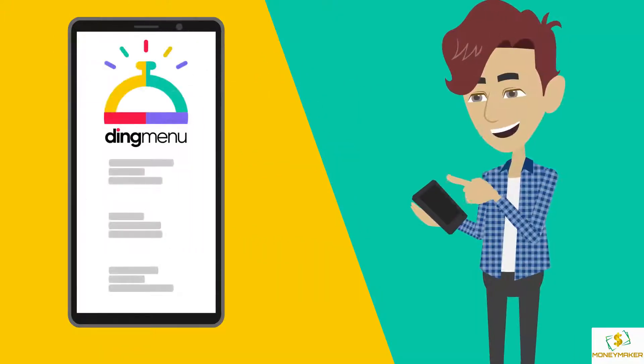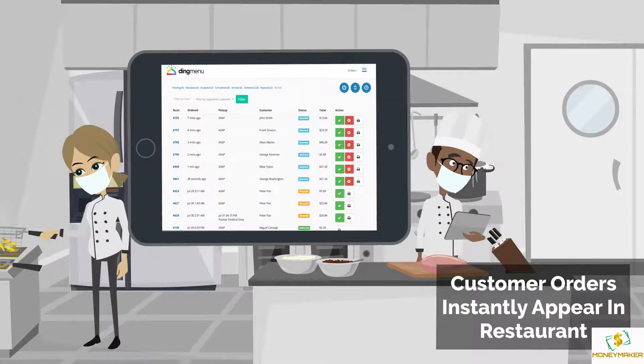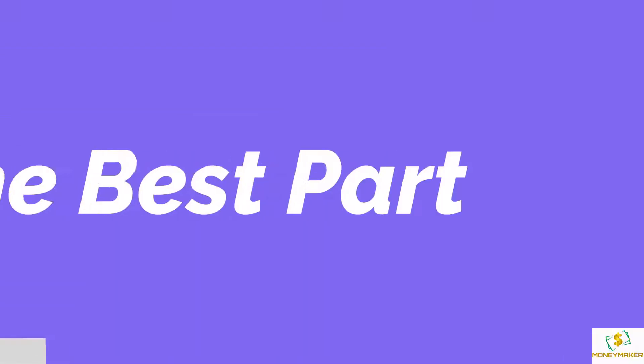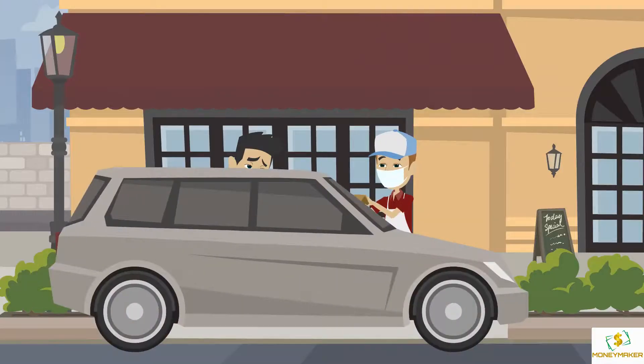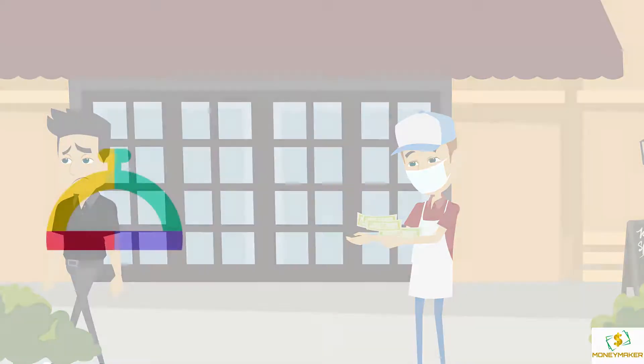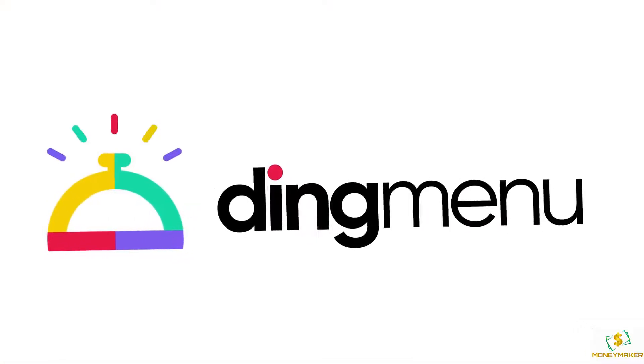Ding Menu makes it easy for customers to place an order. Orders are sent directly to the restaurant, making it easy on Mark's staff too. The best part — Ding Menu doesn't take any commission fees, so there's more money in Mark's pocket. If you're ready for more orders, sign up for Ding Menu now.